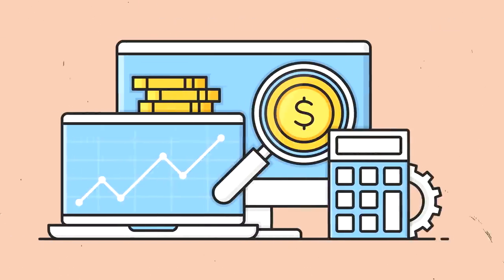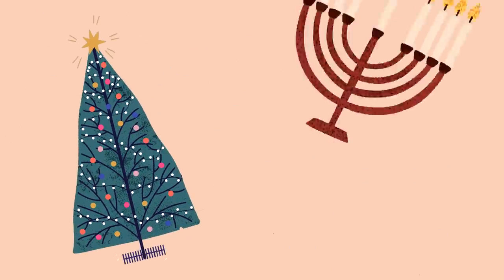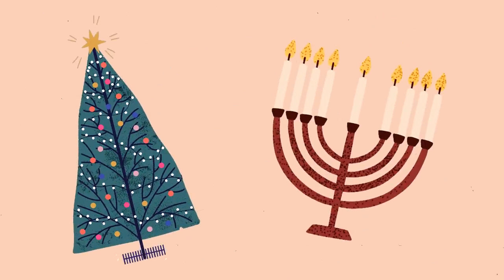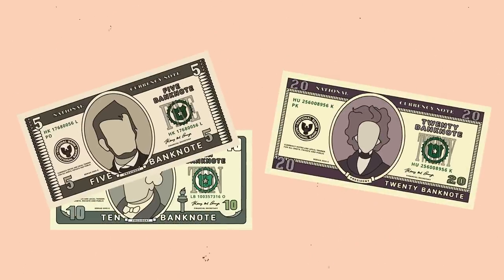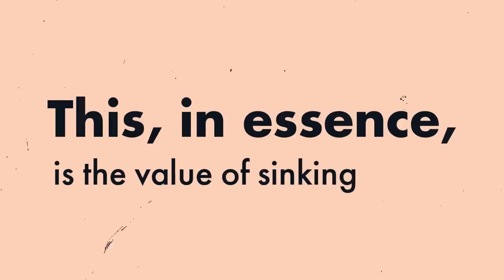About eight months ago, I was introduced to a financial concept that has already changed my life: the sinking fund. Right around November, people start saving rapidly for Christmas, Hanukkah, etc. But what if you had been putting $15 or $20 a month away for a no-sweat holiday season? This, in essence, is the value of sinking funds.